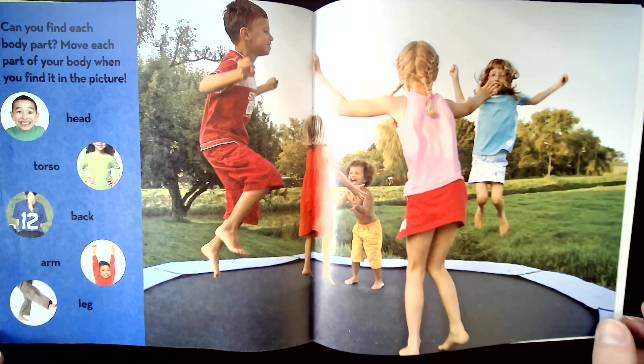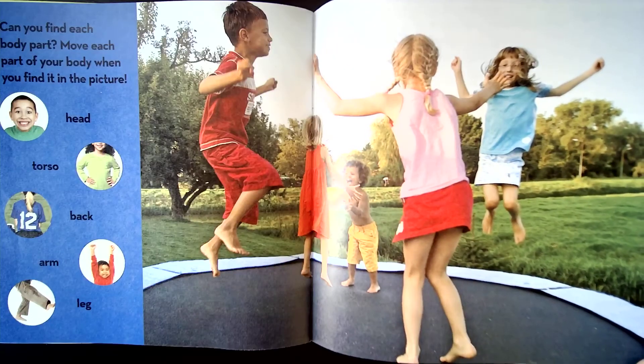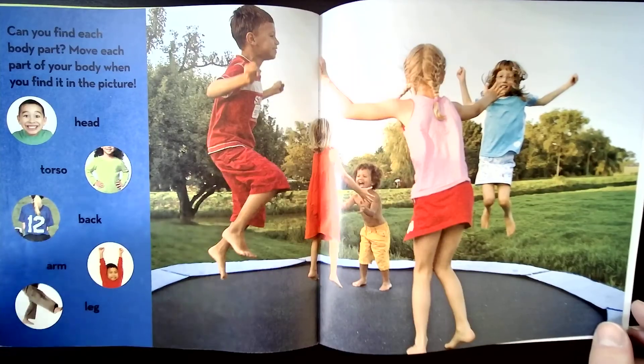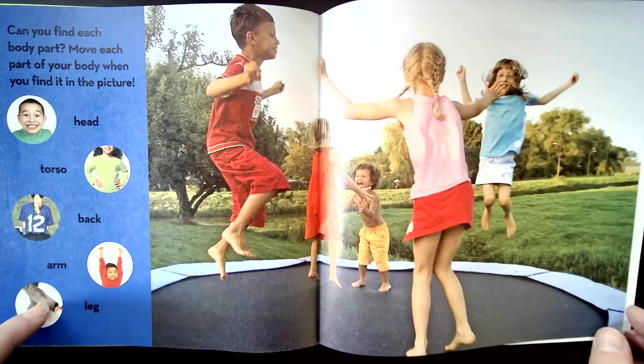Can you find each body part and move each body part? Move your head. How about your torso? Your back, arms, and legs.